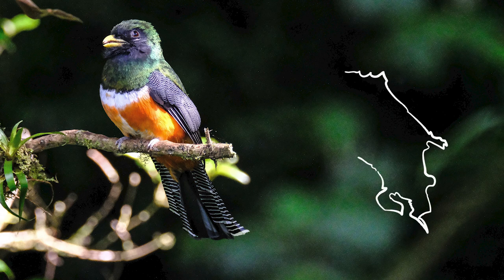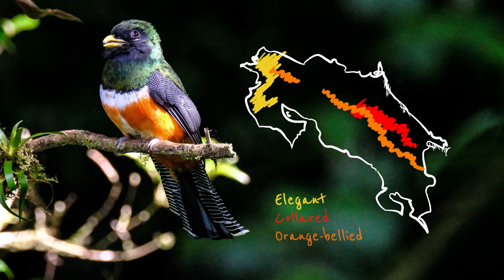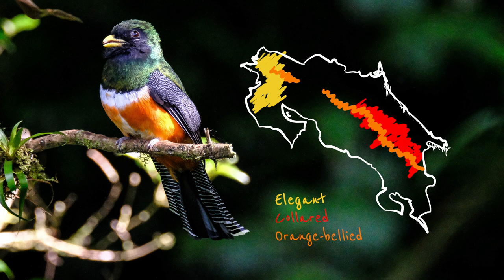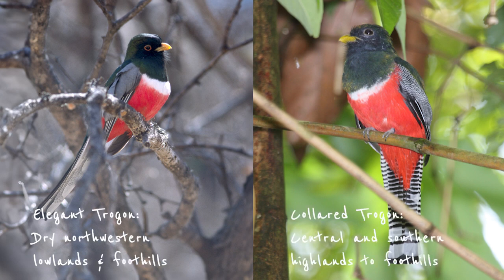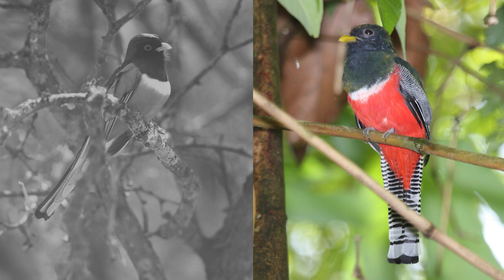The only range overlap between the collared Trogon and the elegant Trogon is in northwestern Guanacaste, but only the orange-bellied version occurs there. So depending on where you are in the country, if you see a Trogon with a red belly and a white chest ring, you can be absolutely certain of the ID: dry northwestern lowlands and foothills is elegant, central and southern highlands it's collared. Its call is a series of coo notes.